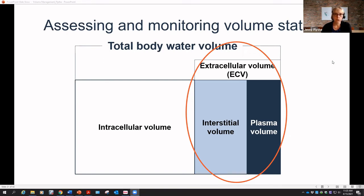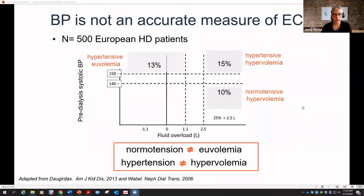When assessing volume on dialysis, we are trying to estimate the amount of fluid in the extracellular volume — the interstitial volume and the plasma volume. Unfortunately, blood pressure is not a good measure of extracellular volume status. A study of bioimpedance in 500 European patients found that about 15% were hypertensive and hypervolemic by bioimpedance, but 10% had normal blood pressure yet were still hypervolemic, and 13% were hypertensive but appeared to have good volume status. We cannot assume that normotension equates with euvolemia, nor that hypertension necessarily equates with hypervolemia.